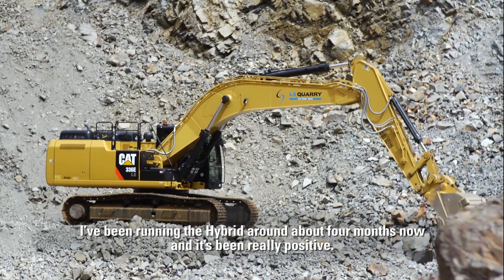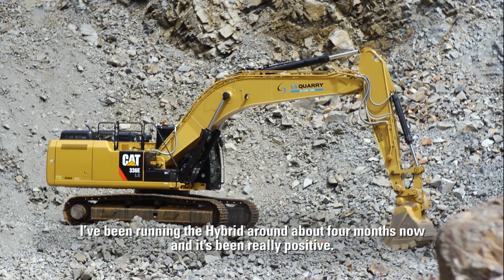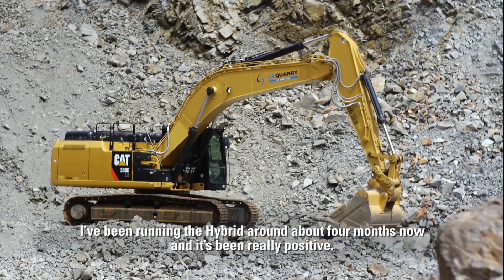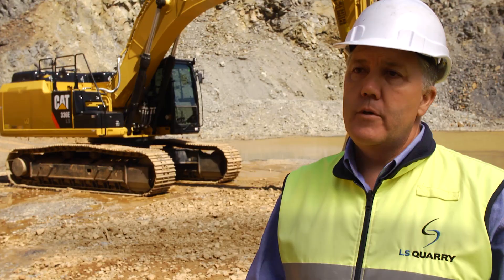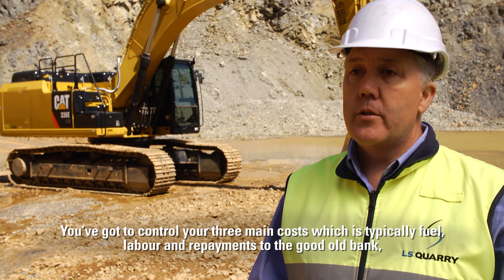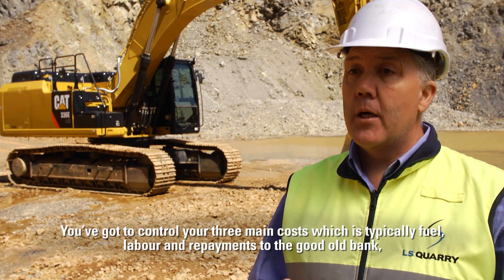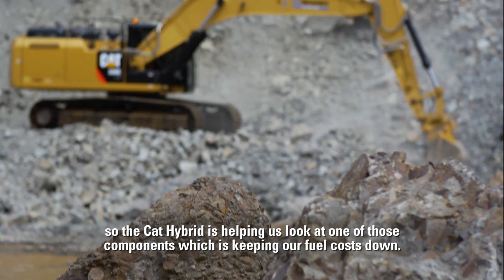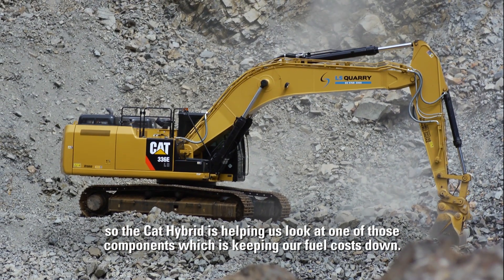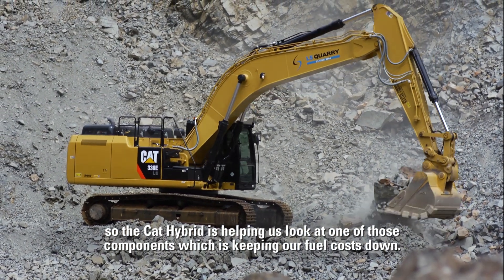I've been running the hybrid around about four months now and it's been really positive. To remain competitive in the quarrying and mobile crushing business you've got to control your three main costs, which is typically fuel, labour, and repayments to the good old bank. So the Cat Hybrid is helping us look at one of those components, which is keeping our fuel costs down.